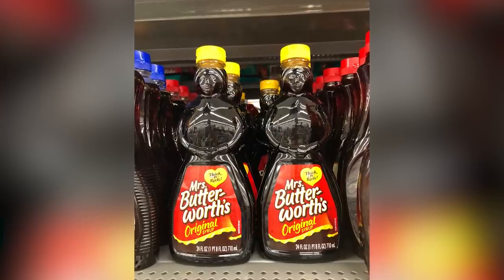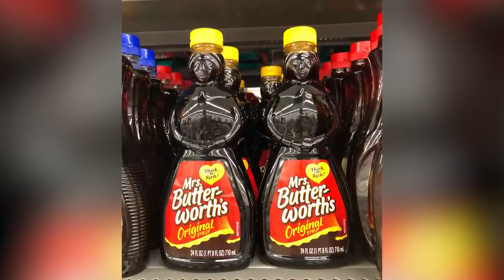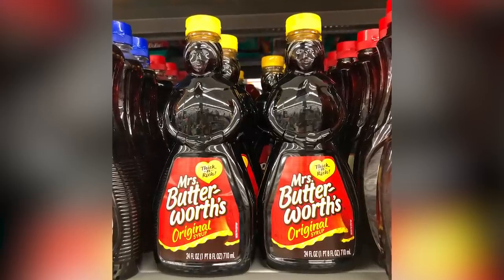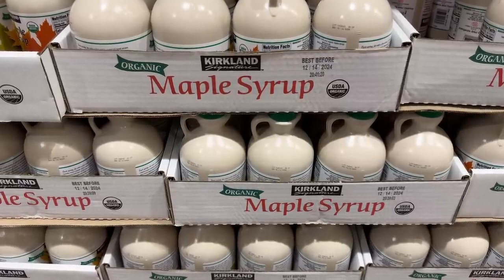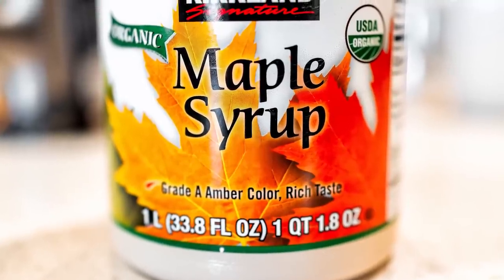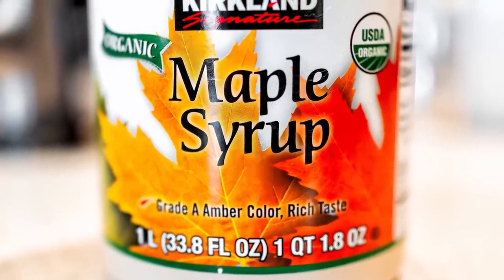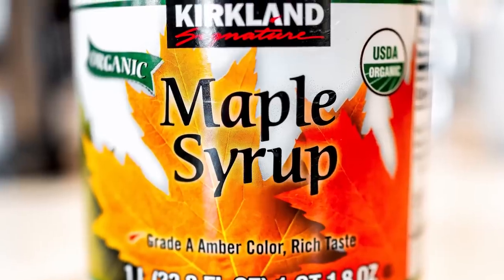Other syrups you find in stores, maple or otherwise, might be filled with other ingredients, added preservatives, and non-essential filler ingredients that make them cheaper — albeit not as tasty. But Costco's brand is pure, delicious, and as long as you have a Costco membership, totally worth it. So skip those other name brands and stick with a simpler, better-quality maple syrup from Costco, because you'll be saving money in the long run, and your taste buds will thank you.